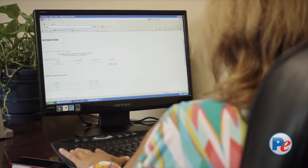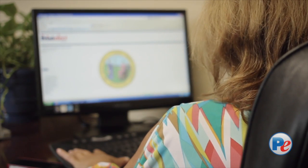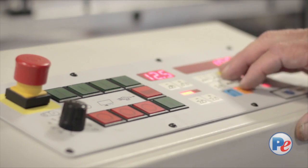Our coders code hundreds of elections every year for jurisdictions all throughout our territory. And they bring a certain amount of experience that you might not get just doing one or two elections a year.